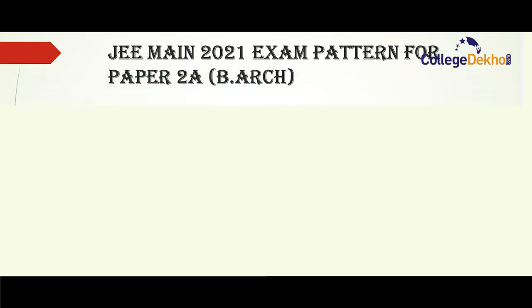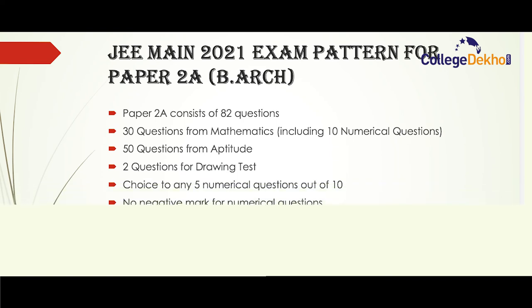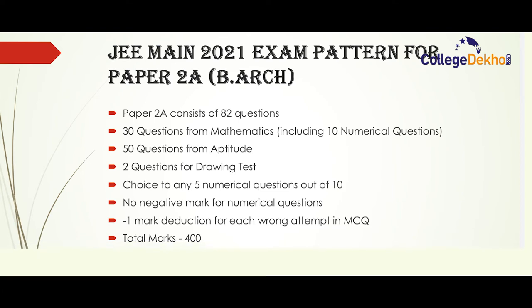JEE Main 2021 exam pattern for paper 2A: paper 2A is conducted for B.Arch and consists of 82 questions — 30 questions from mathematics including 10 numerical questions, 50 questions from aptitude, and 2 questions from the drawing test. Candidates will have a choice to answer any 5 questions out of 10 from numericals. There is no negative marking for numerical questions, and there is a minus one mark deduction for each wrong attempt in MCQs. The total marks for paper 2A is 400.